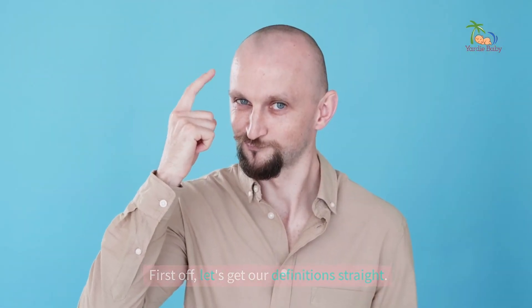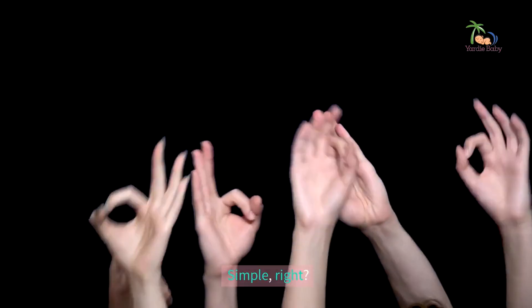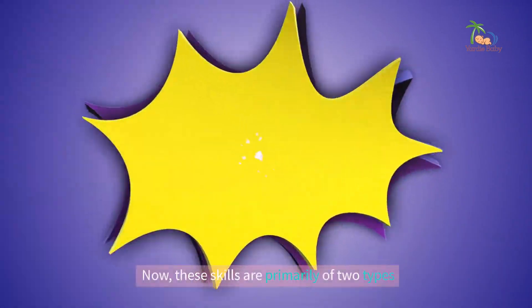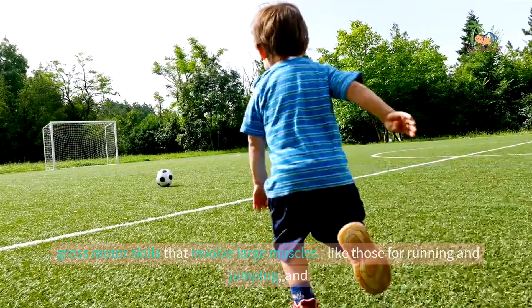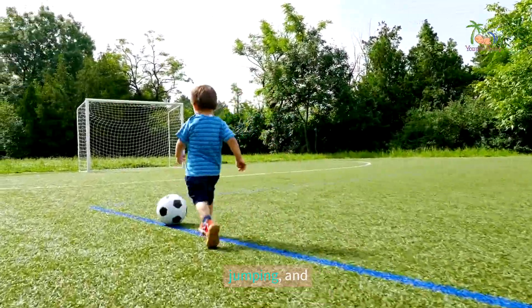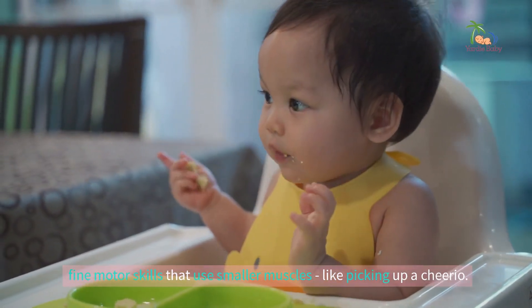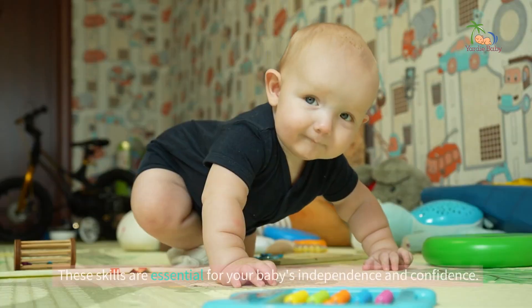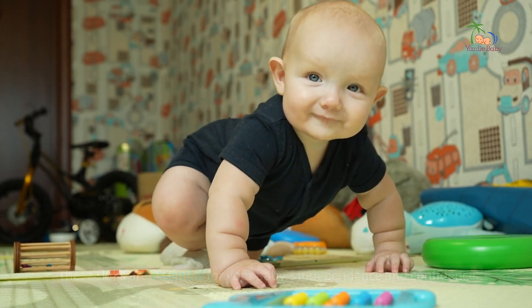First off, let's get our definitions straight. Motor skills are the movements and actions of the muscles. These skills are primarily of two types: gross motor skills that involve large muscles, like those for running and jumping, and fine motor skills that use smaller muscles, like picking up a Cheerio. These skills are essential for your baby's independence and confidence.